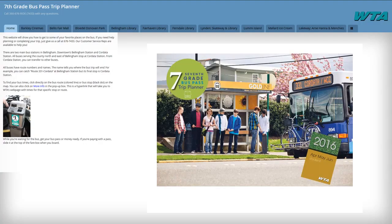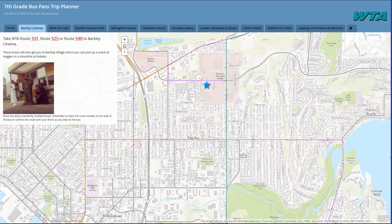We've loaded this with places you might want to go like the movie theater, the mall, Bloedel Donovan, Arnie Hanna, all the libraries, and all the middle schools. It's easy to find what bus routes go to some of your favorite spots. Just click on the tab of the place you want to go, like the Barkley movie theater. The destination is the blue star.